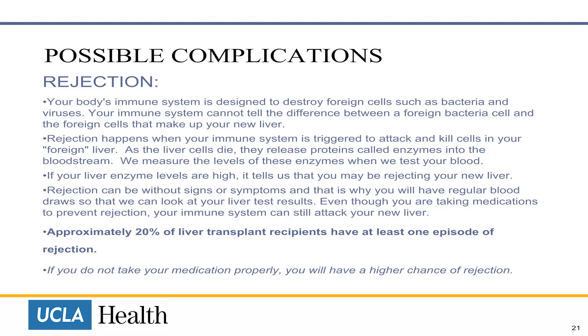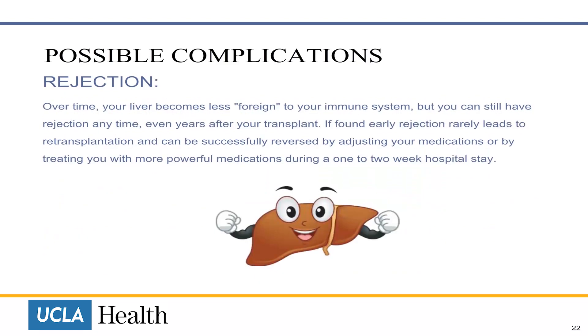Even though you are taking medications to prevent rejection, your immune system can still attack your new liver. Approximately 20% of liver transplant recipients may have at least one episode of rejection. If you do not take your medication properly, you will have a higher chance of rejection. Over time, your liver becomes less foreign to your immune system, but you can still have rejection at any time, even years after your transplant. If found early, rejection rarely leads to re-transplantation and can be successfully reversed by adjusting your medications or by treating you with more powerful medications during a one or two week hospital stay.